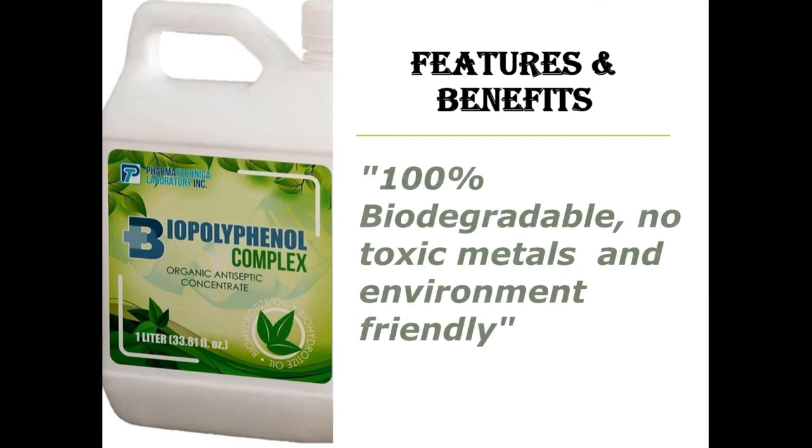Another feature and benefit of Biopolypinol Complex is that it's 100% biodegradable. So by simply using Biopolypinol Complex as antiseptic or disinfectant, we don't just get very potent protection from COVID-19 and other harmful organisms, but we also help in maintaining the balance in our environment and essentially help Mother Earth.